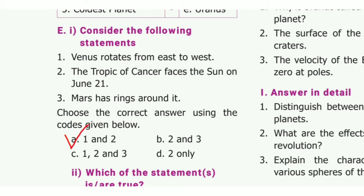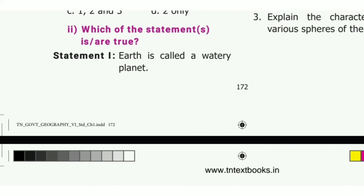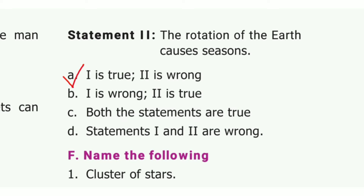Consider the following statements. The answer is option A, 1 and 2. Then which of the statements is true? The answer is option A: the first statement is true and the second is wrong. The answer is option A.